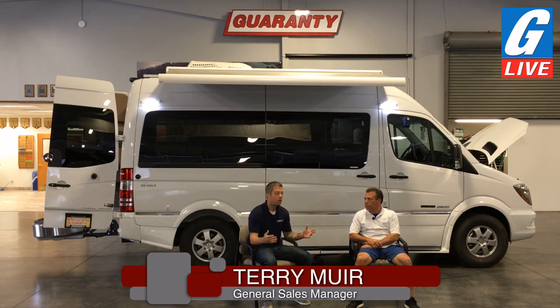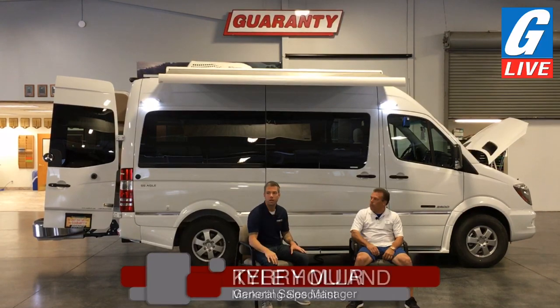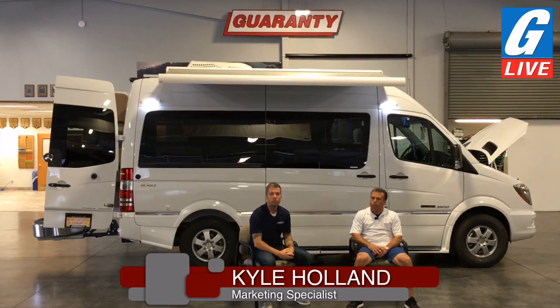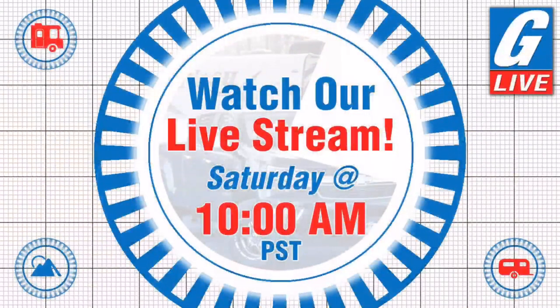That's about all the time we have, Terry — thank you for your time this morning, letting everybody know what's going on with Guaranty. Tune in next Friday at 9 a.m. We'll have another live stream tomorrow morning — if you're curious about how our seminars work, it's an RV 101 seminar and we're going to host it right in our travel center. That's already an event scheduled on our YouTube channel. Thank you for tuning in today, thanks for dealing with our little technical difficulties, and we will see you next time from G-Live at Guaranty RV in Junction City, Oregon. Come see us.